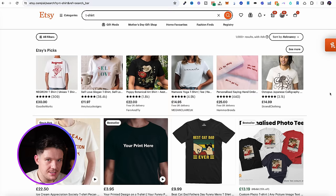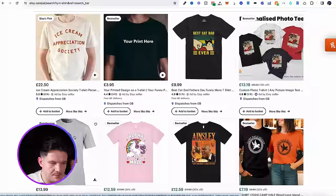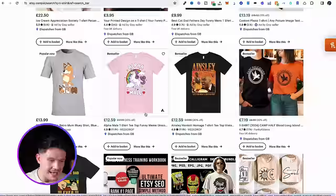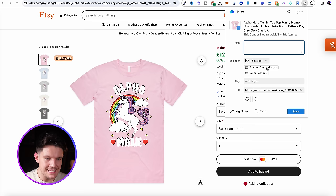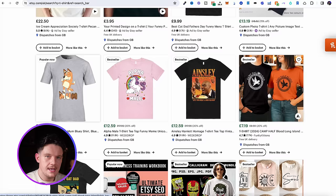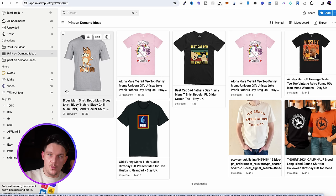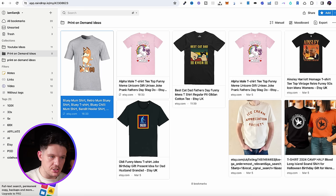Etsy gives us information about the best selling products, so it's totally free and it basically tells us what's selling well. If you scroll down, you'll see labels like best seller, Etsy's pick, and popular now — for example, this mum t-shirt because it's Mother's Day coming up. At this stage, we're just doing research to see what's selling well. We can click on these t-shirts and use the Raindrop Chrome extension to add them to our Print On Demand Ideas collection, building up a folder of best selling products on Etsy that we'll use later when creating designs.